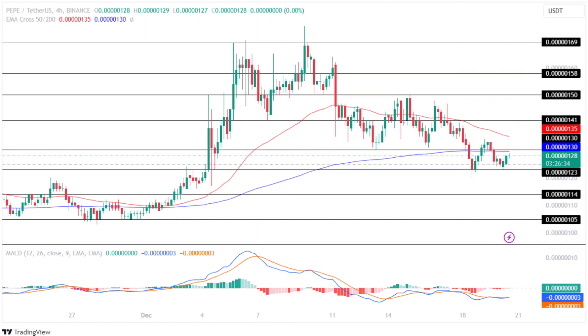Following this, the price traded sideways in a consolidated range between $0.000000150 and $0.000000169 for about a week.